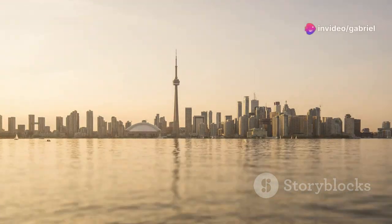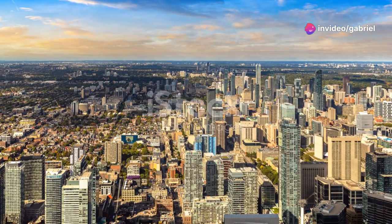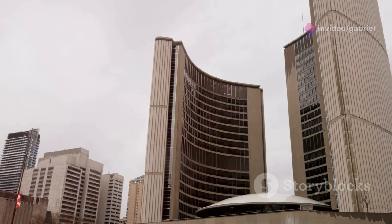All right folks, today I've got a treat for you. If you're planning a trip to Toronto, Canada, you're in for an adventure. This vibrant city has something for everyone, so let's dive into the must-see attractions that'll make your trip unforgettable.